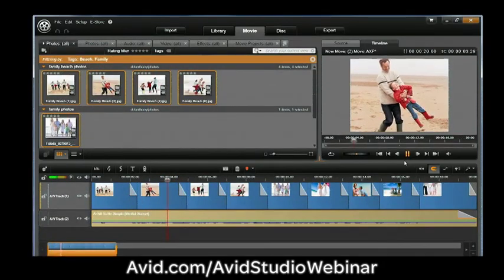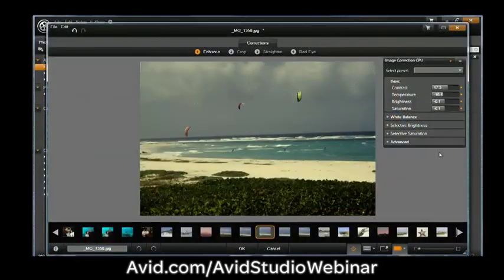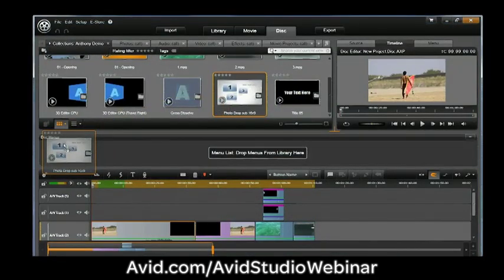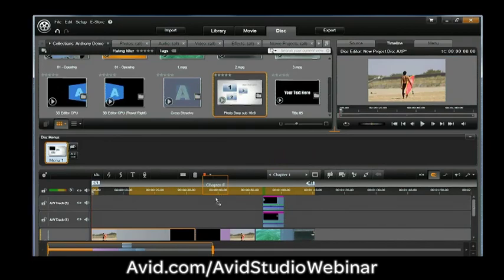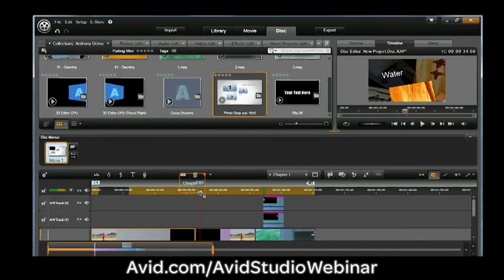We're going to show you how to use the montage feature, how to enhance your photos, your video, and your audio before you ever go to your timeline. And then once you're done with all your editing, we'll show you how to create a DVD, or even create your own file to play back on your PlayStation 3 or your Xbox.